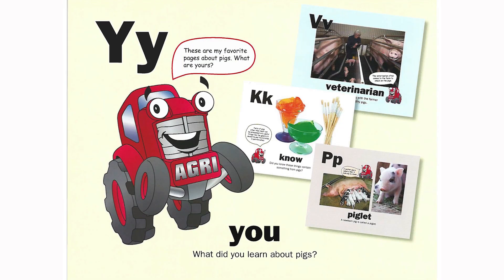Y is for you. What did you learn about pigs? These are my favorite pages about pigs. What are yours?